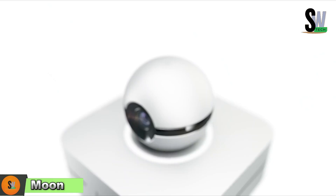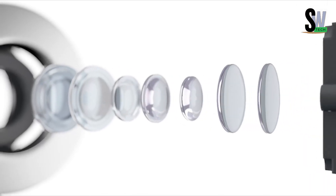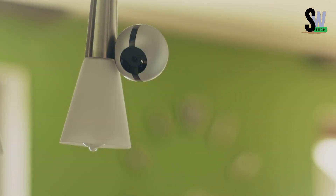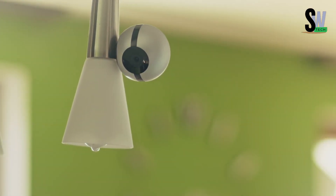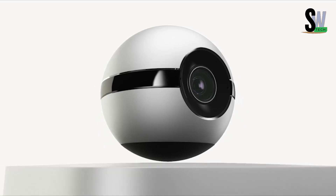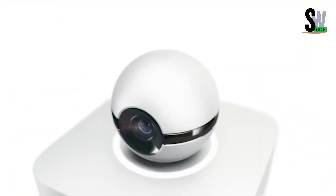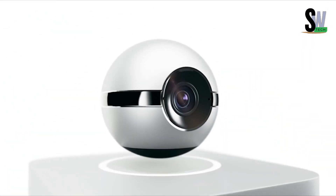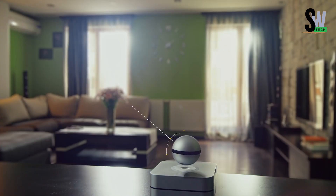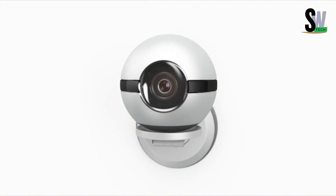Moon — the floating genius of smart homes. Meet Moon, the floating camera that's as futuristic as it looks. Suspended in mid-air, this levitating device can rotate a full 360 degrees, giving you complete coverage of your space. But Moon isn't just about style — it's packed with powerful features. It captures crisp 1080p video, sees in the dark with night vision, and reduces background noise for clearer audio. What makes Moon even more impressive is its brain power — it works as a smart home hub, connecting and controlling other devices in your home, all accessible from your phone no matter where you are.